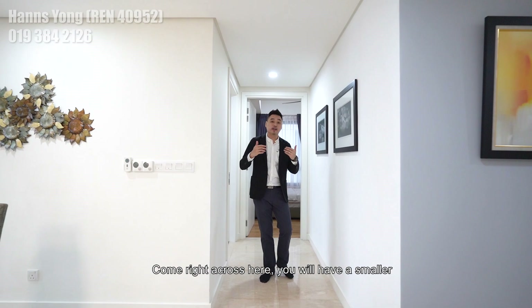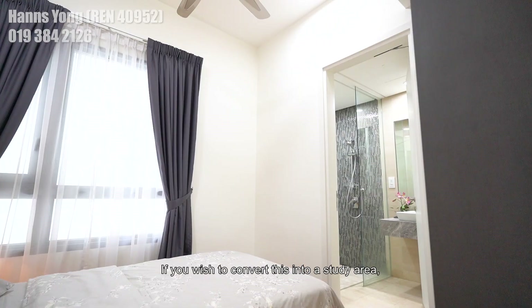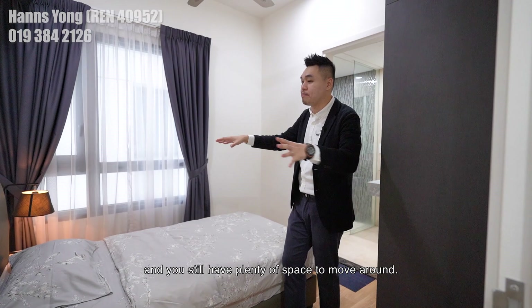Right across here, you will have a smaller bedroom in this unit layout, currently fitted with a single bed and a wardrobe. If you wish to convert this into a study area, you can place a working desk here and still have plenty of space to move around.